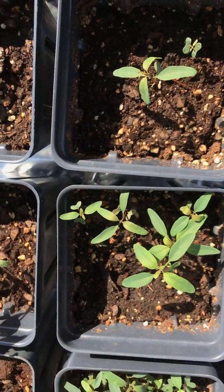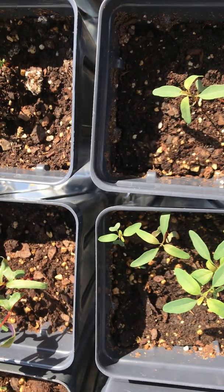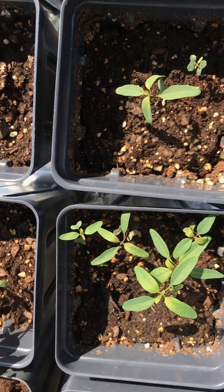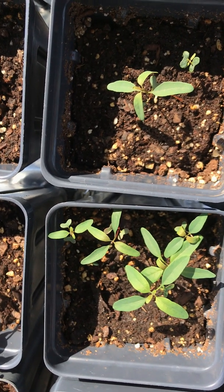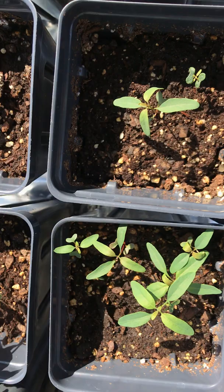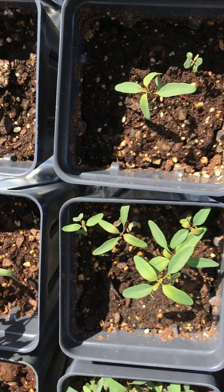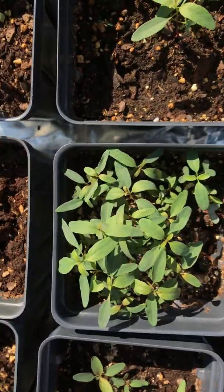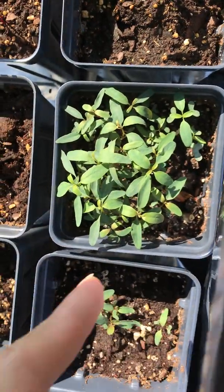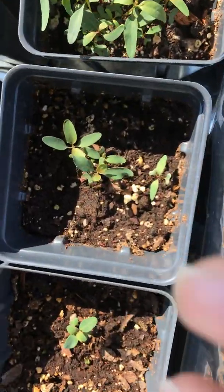And this is Eucalyptus grandis — grandis is a really close relative to saligna. Those seeds are actually quite old; I bought those grandis seeds probably back in 2014, so they're like eight years old, and they still germinated quite well — I'm really impressed. And those are even more of them — I counted, there's like 30 of them in that small pot, crazy.